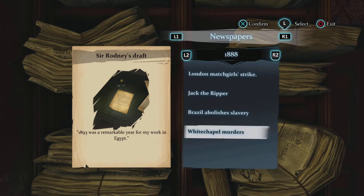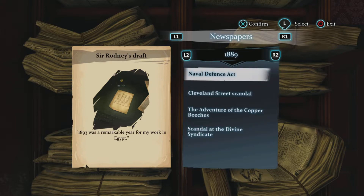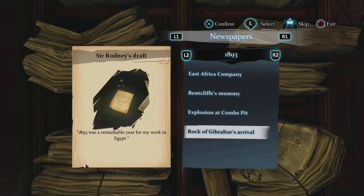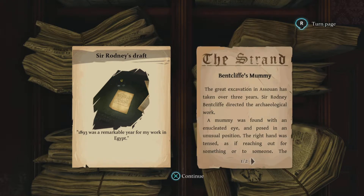Wait, isn't Jack the Ripper and the Whitechapel Murders the same thing? I guess this one's more focused on whoever the suspect was. Alright, let's just keep going. There we go - Bentcliffe's mummy, that's it.